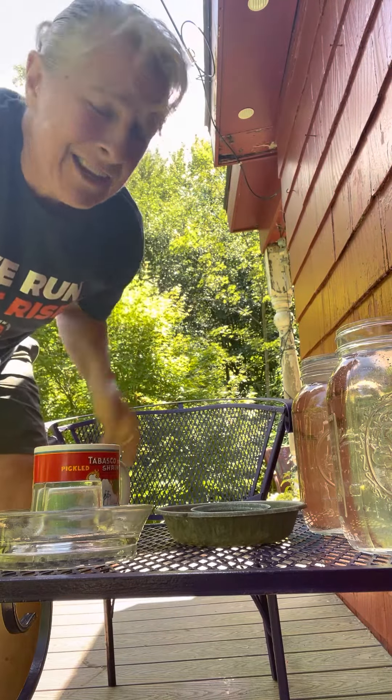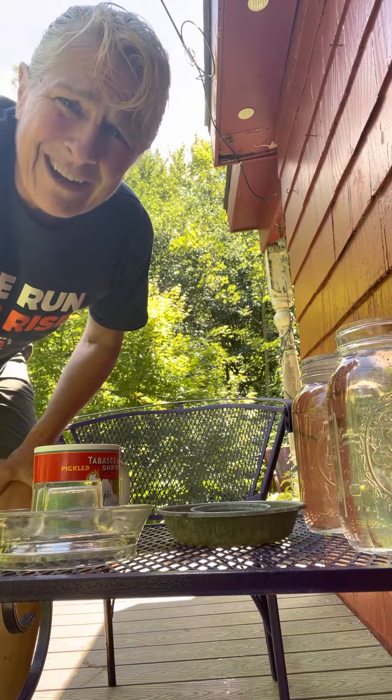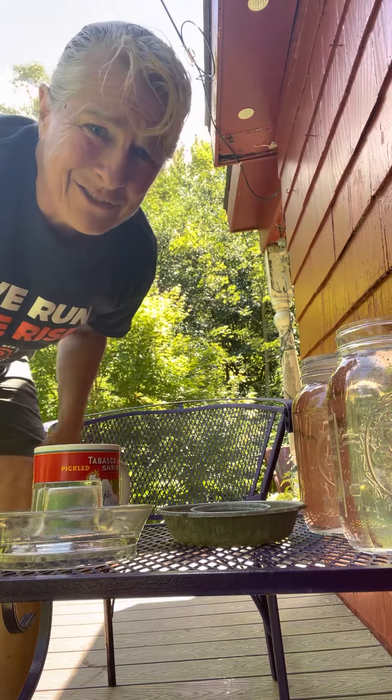Hey there, good morning! It's Thursday. I'm out here on the front deck, porch, patio — I don't know what you call it. I like it, whatever it is.